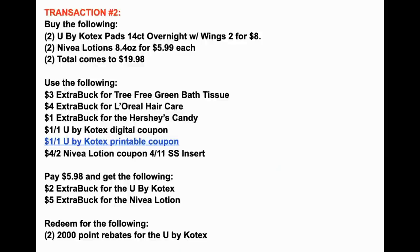Here's a recap of transaction two: we're grabbing two U by Kotex Overnight with Wings two for $8, and two Nivea lotions — the 8.4 ounce at $5.99 each — bringing our total to $19.98. We're using the $8 in extra bucks from transaction one, the $1 off one U by Kotex digital coupon in your CVS app, and the $1 off one U by Kotex printable coupon from the printable list in the description box. Also use the $4 off two Nivea lotion coupon in the 4/11 SmartSource insert. You're going to pay $5.98 and get back a $2 extra buck for U by Kotex and a $5 extra buck for Nivea lotion.